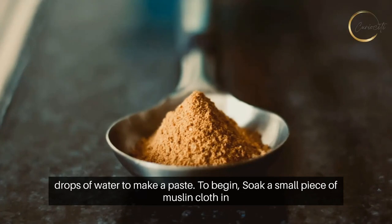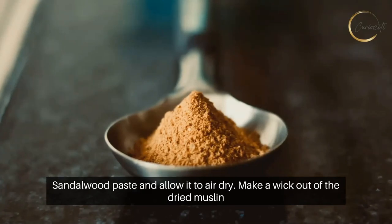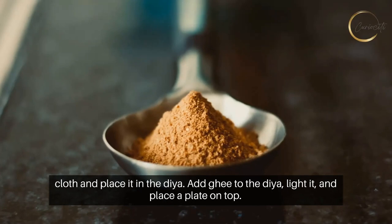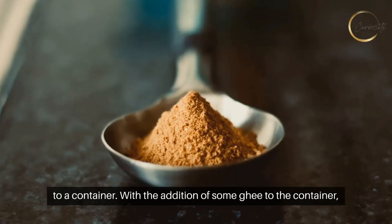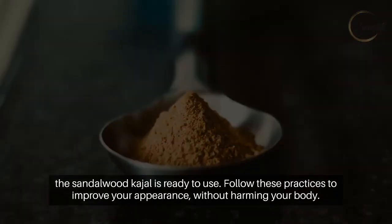For sandalwood kajal, mix sandalwood powder with a few drops of water to make a paste. Soak a small piece of muslin cloth in sandalwood paste and allow it to air dry. Make a wick out of the dried muslin cloth and place it in the dia. Add ghee to the dia, light it, and place a plate on top. Allow it to burn completely before collecting the soot and transferring it to a container with some ghee — the sandalwood kajal is ready to use. Follow these practices to improve your appearance without harming your body.